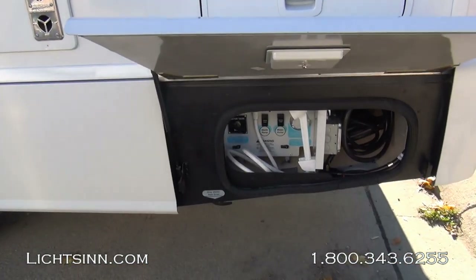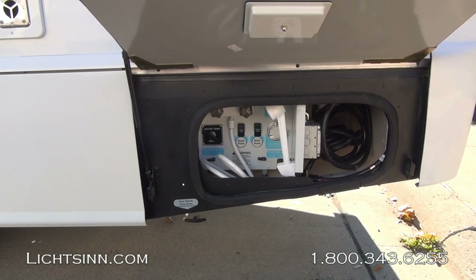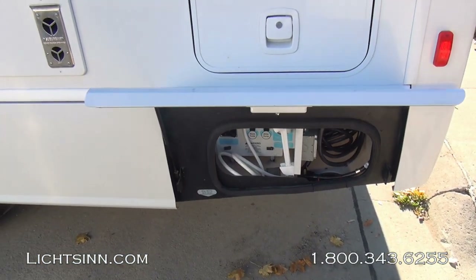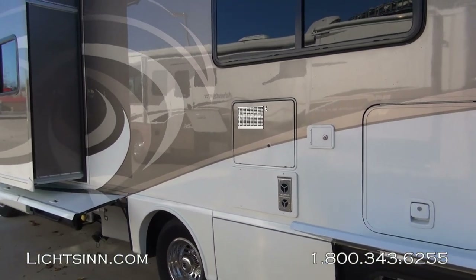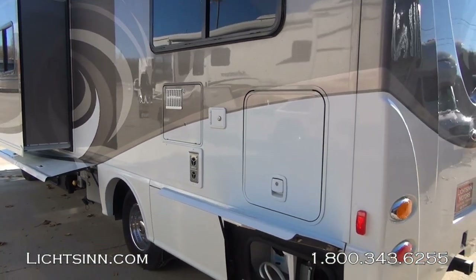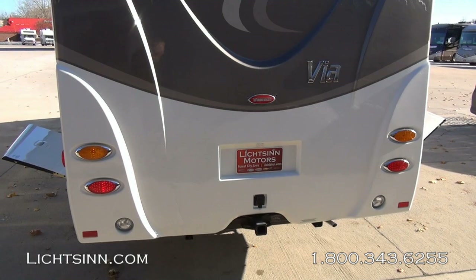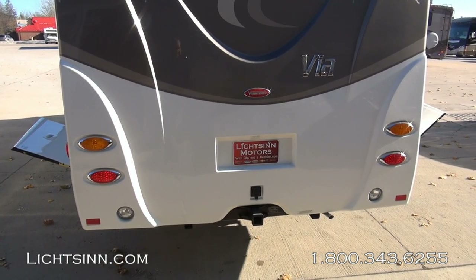This coach boasts a 3-liter Mercedes-Benz 6-cylinder turbo-diesel platform with 325 pounds-feet of torque, estimated to achieve 15 to 16 miles per gallon highway. Down in the utility center, you can see the outside shower along with the 30-amp electrical service, ducting for the exhaust for the water heater and the furnace, the gravity water fill, and a tremendous amount of basement storage — all new for 2014. We use Schwintec slide rooms, which reduce weight and increase basement storage because there are no cam assemblies underneath.